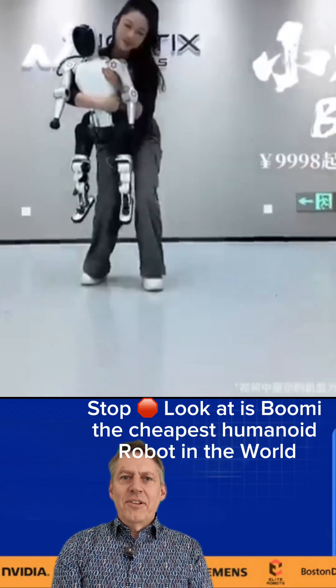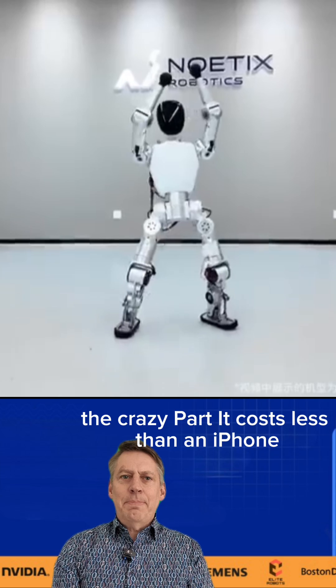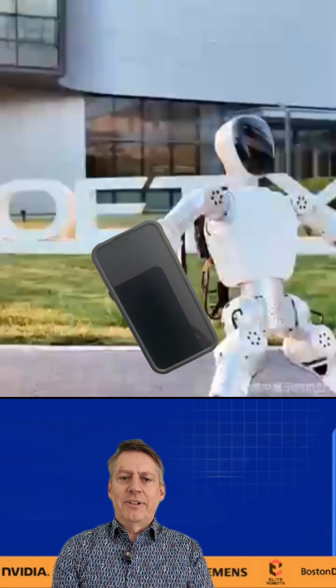Stop! Look at this. This is Bumi, the cheapest humanoid robot in the world. The crazy part — it costs less than an iPhone. Only 1,370 euro.